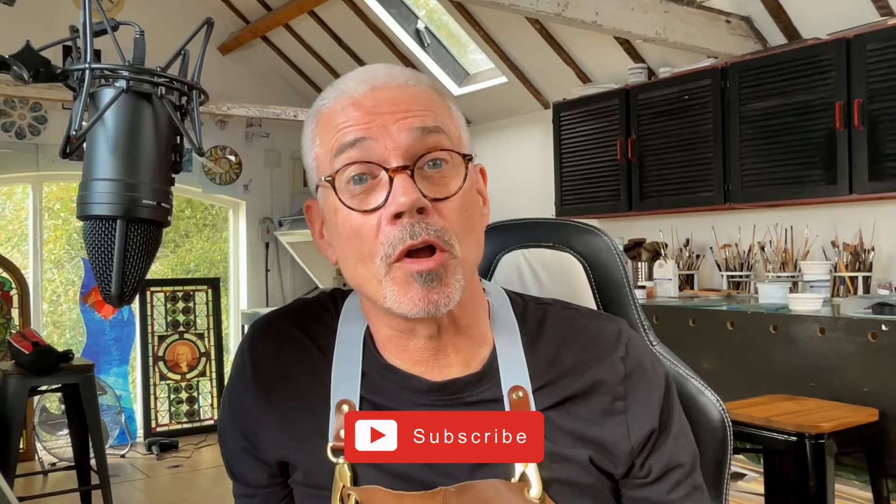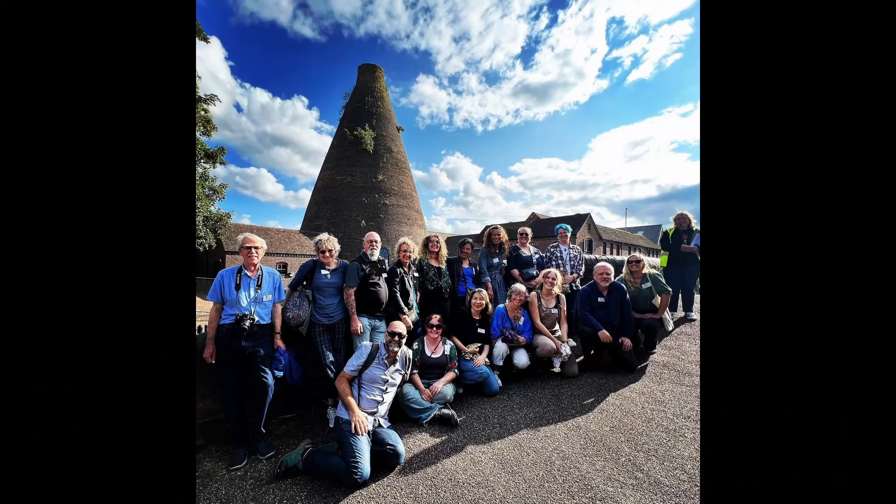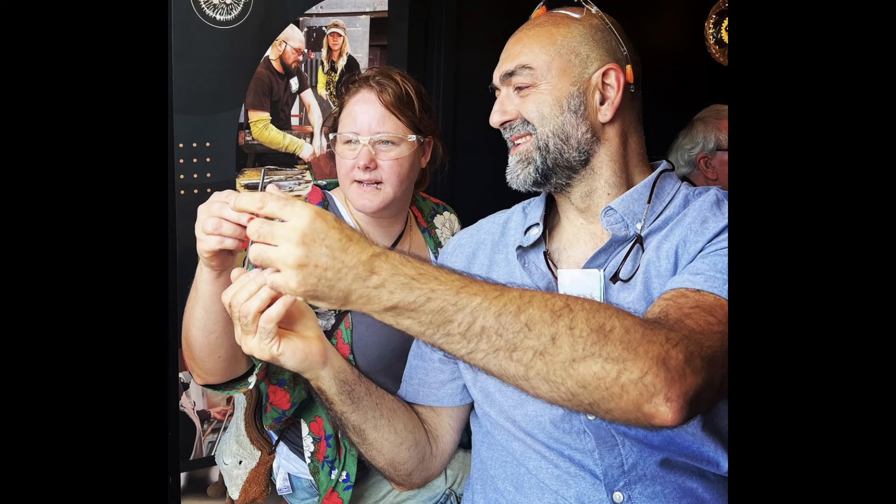If you like inspirational videos and tutorials all about stained glass, drop a like and follow for more. Recently they opened their hot shop to around 30 fellow glass artists for a close-up demonstration of how this incredible glass is being made. It was organized by the Conservation Working Group of the British Society of Master Glass Painters, to showcase what's possible when you get a master glass blower like Elliot to make your sheet glass.